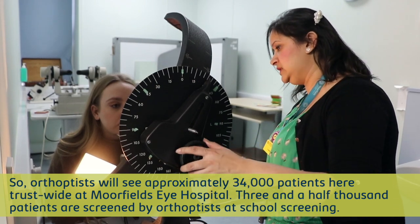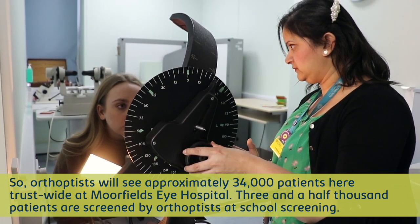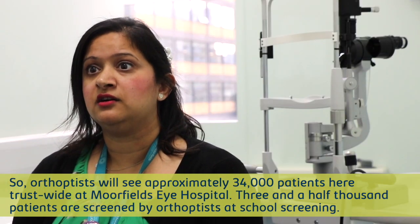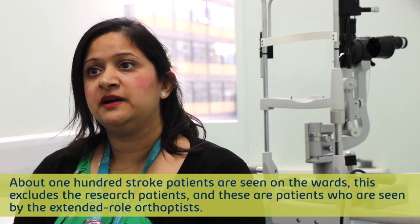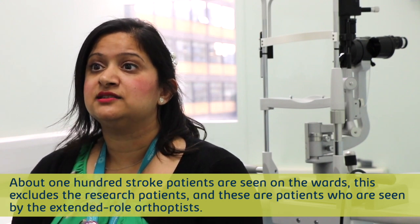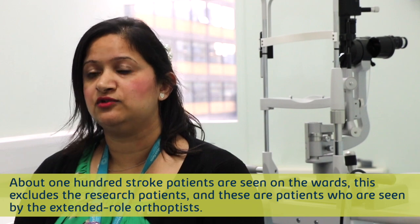Orthoptics will see approximately 34,000 patients here at Moorfields Eye Hospital. Three and a half thousand patients are screened by the orthoptist at school screening, and around about 100 stroke patients are seen on the ward. This excludes the research patients and those patients who are seen by the extended role orthoptists.